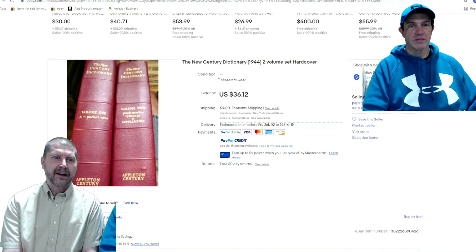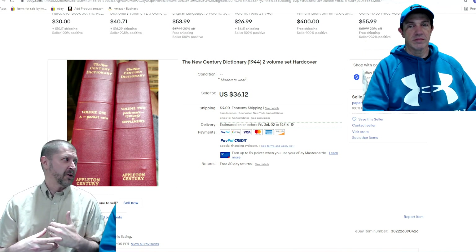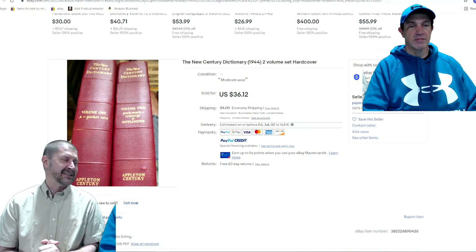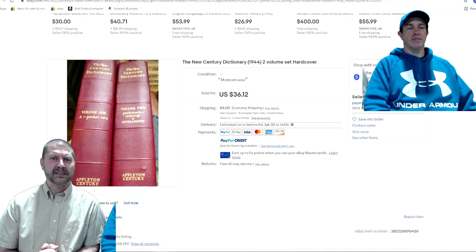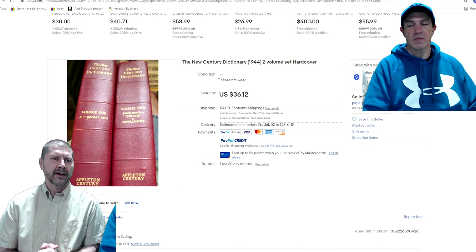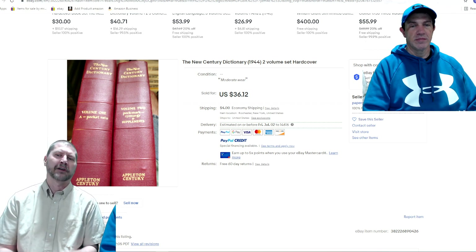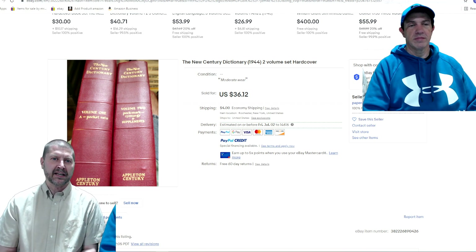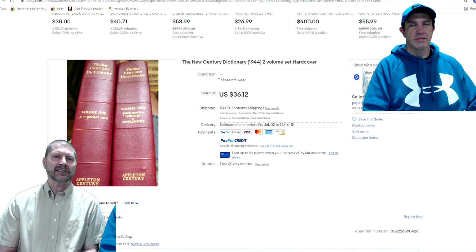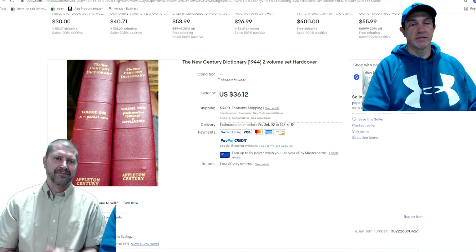Everybody always says don't buy dictionaries — I say don't buy dictionaries — yet I got $36 out of a two-volume set from 1944, though it did take nine years to sell. They certainly came thrown in on some deal somewhere, bottom of a box lot. Goes to show that even dictionaries do sell eventually. I would not run out and buy them, but if they're there, beats throwing them out.